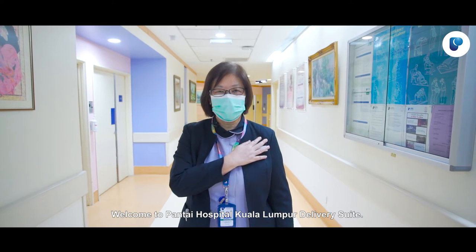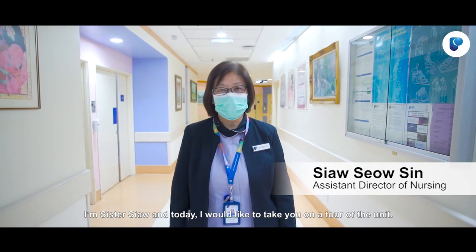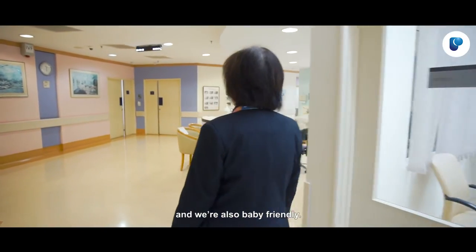Welcome to Pantai Hospital Kuala Lumpur Delivery Suite. I'm Sister Sial and today I would like to take you on a tour of the unit. Pantai Hospital Kuala Lumpur is a JCI accredited hospital and we are also baby-friendly.